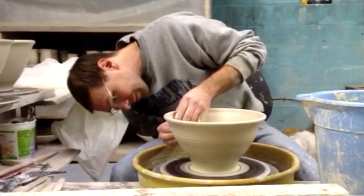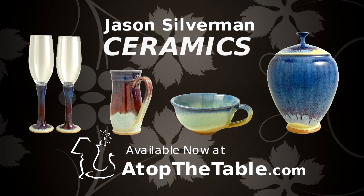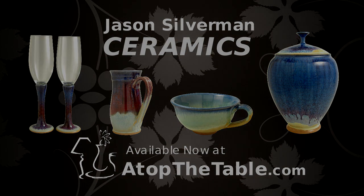We discovered Jason's work in historic Philadelphia, where he has his studio. Now, you can find the style, quality, and value of Jason Silverman's ceramics today at atopthetable.com. We'll see you next time.